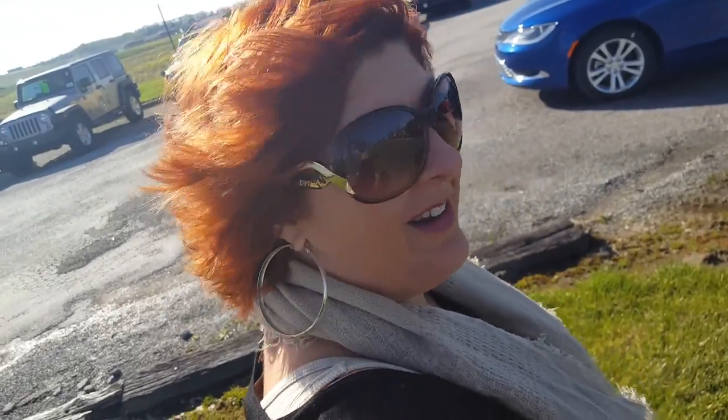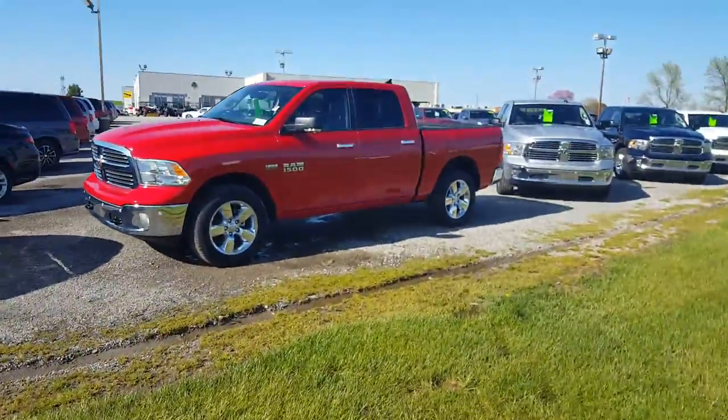Hey, all you baseball fans — in honor of baseball season, I'm gonna run down our starting lineup. Our competition doesn't hold a candle to us this year. Let's check it out.